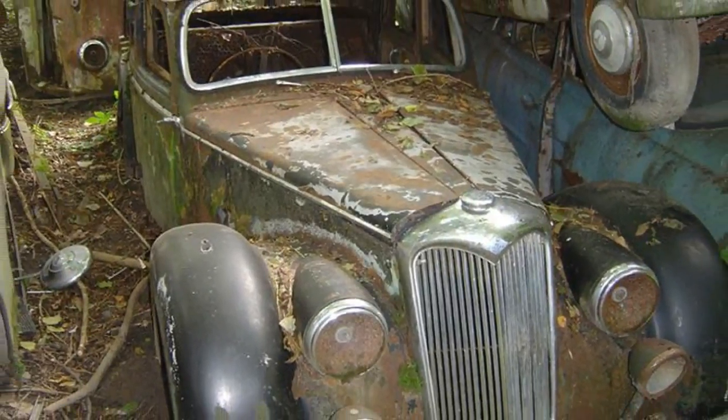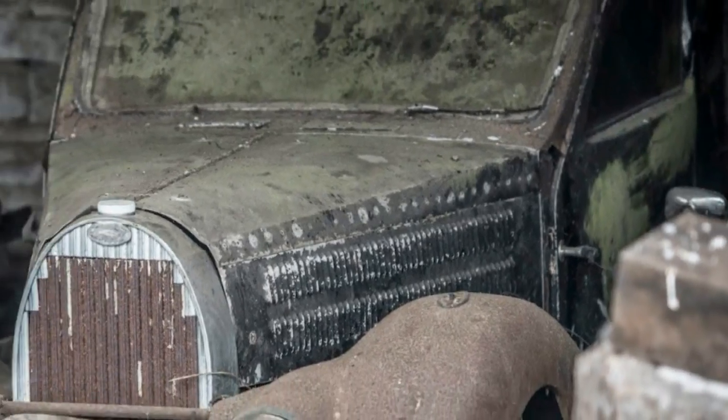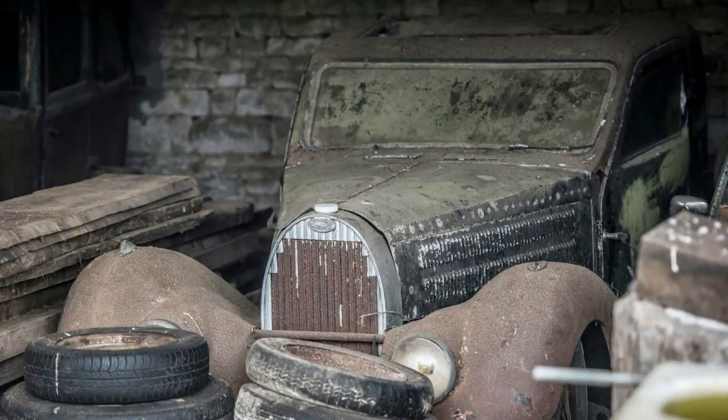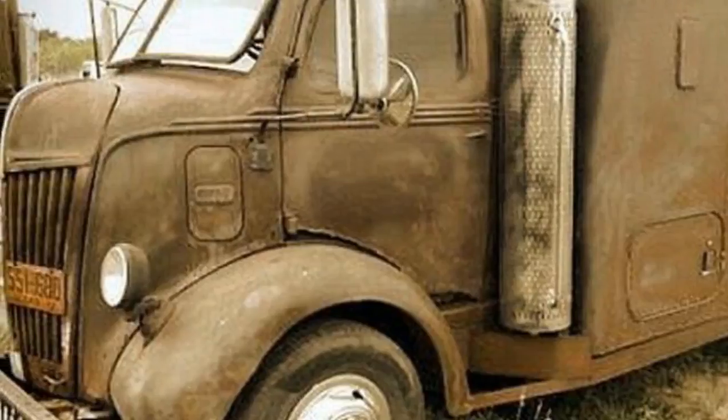It doesn't come with a hood, and you'll be hard-pressed to find an inch of it that's not corroded. The same can be said about pretty much all of the other vehicles. Nevertheless, Van Der Brink Auctions is billing the event as a customizer's dream, as many of the parts from the once-common cars are becoming rarer by the day.